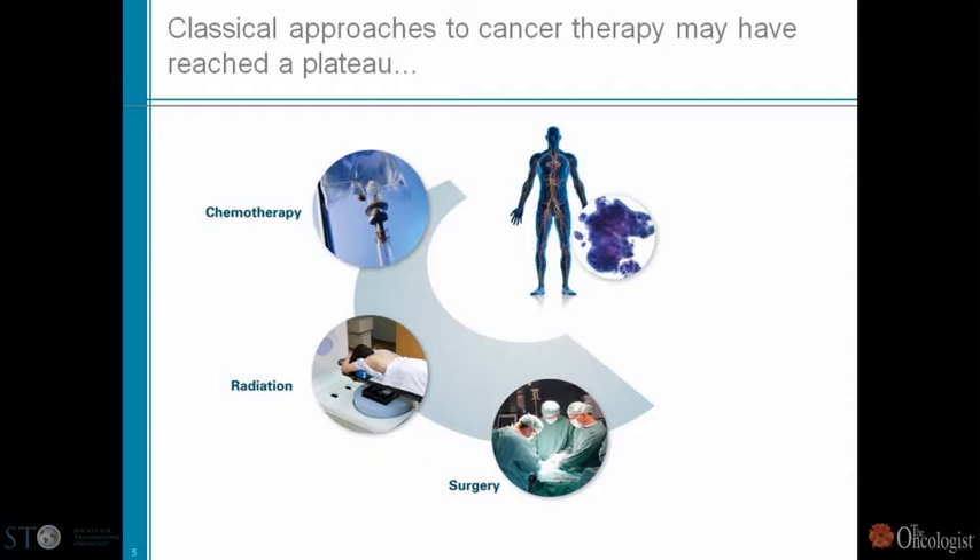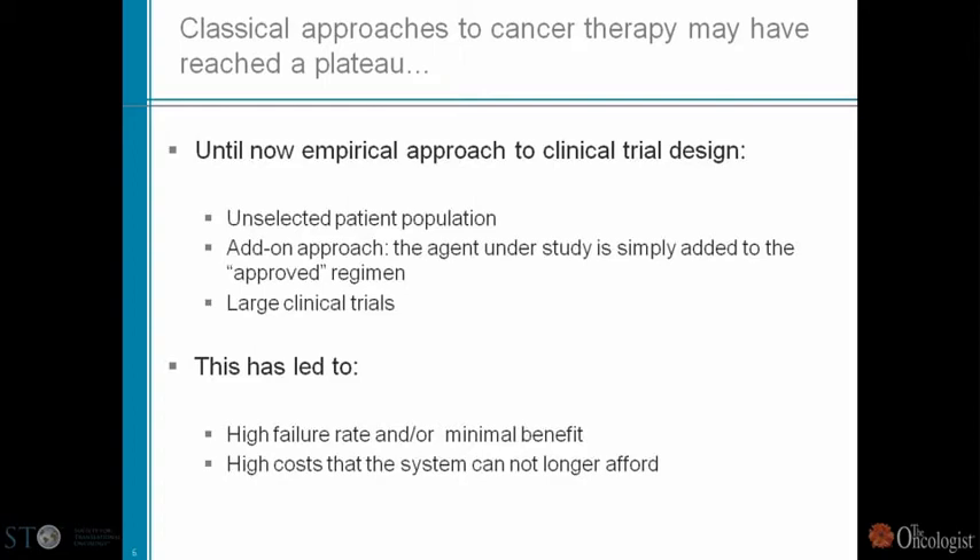I think we all would agree that although chemotherapy may still play a role, classical approaches to cancer therapy may have reached a plateau — something touched upon this morning by Bill Sellers. What is clear is that until now, an empirical approach to clinical trial design has been used for the most part, meaning new ideas have been tested in an unselected patient population.